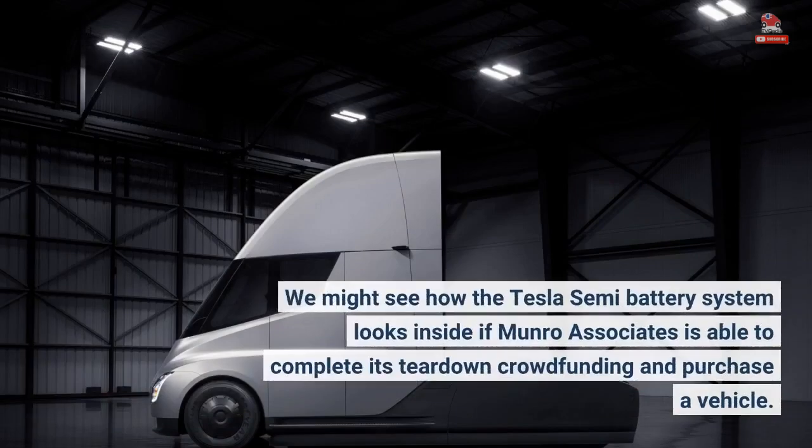We might see how the Tesla Semi battery system looks inside if Monroe Associates is able to complete its teardown crowdfunding and purchase a vehicle.